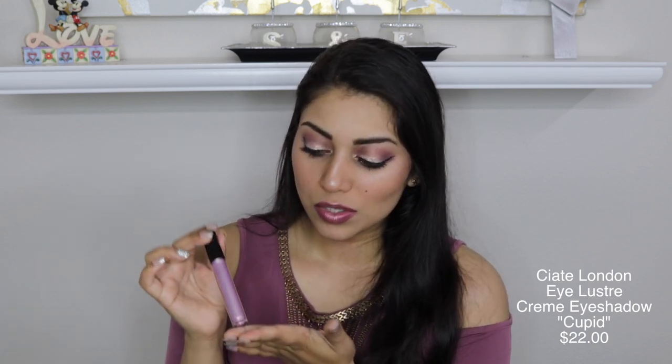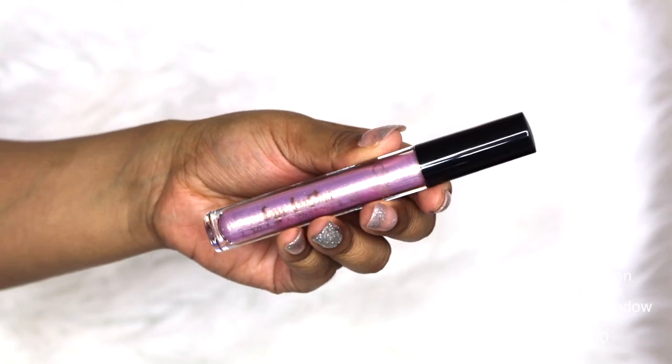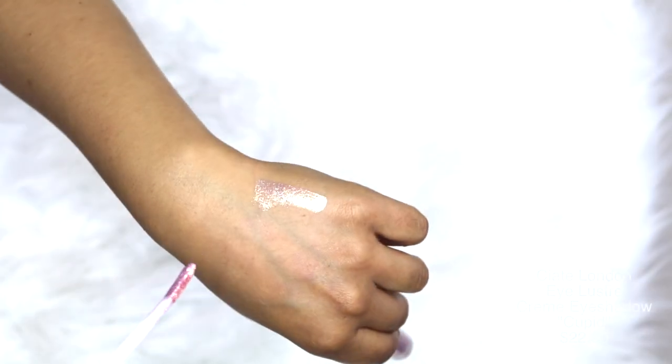The next item is from Ciate London and it is their Eye Luster Cream Eyeshadow. Can we just take a look at how beautiful this looks? Oh my goodness, as soon as I took this out of the packaging my heart skipped a beat. I love these kind of colors, it's so so pretty. This would definitely be comparable to the Cover FX Shimmer Veil and the Stila liquid eyeshadows — I'm a huge fan of the Stila liquid eyeshadows. This shade would be closest to Wanderlust, I feel.